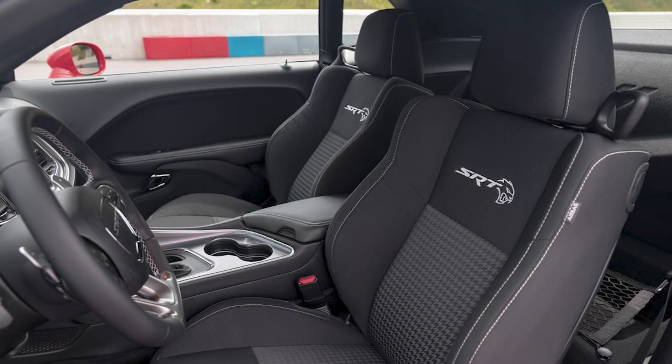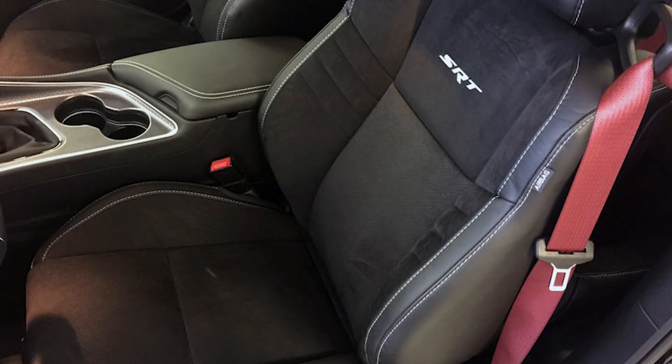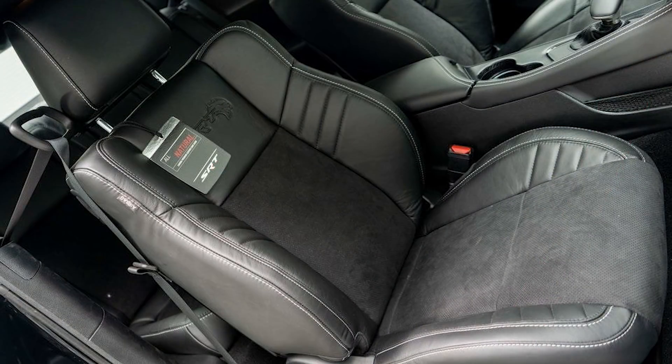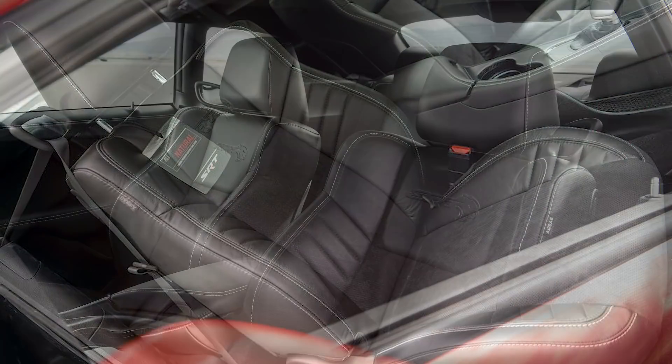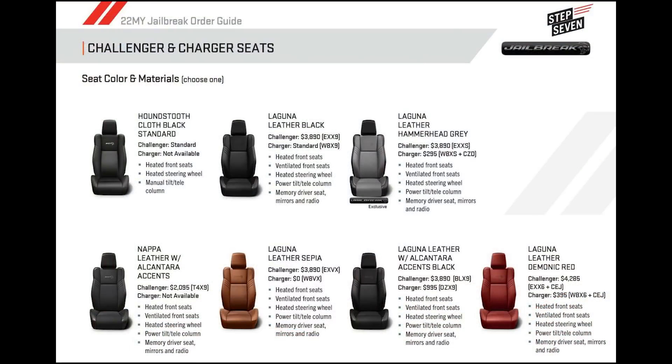Moving inside, the stock seats are houndstooth cloth with the SRT logo — it's absolutely ridiculous that cloth is even offered here, but there are upgrades. Alcantara Napa leather seats are $2,095, while Alcantara with Laguna leather seats are $3,890. Those seats are available in black. You can also opt for all Laguna leather seats at the same price, available in four colors: Black, Sepia, Demonic Red, and Hammerhead Gray.